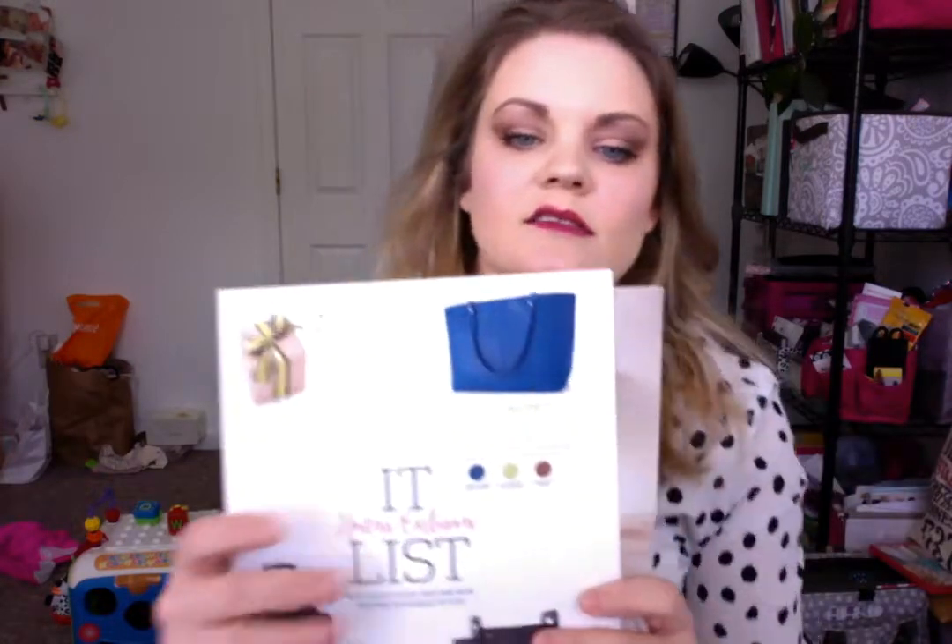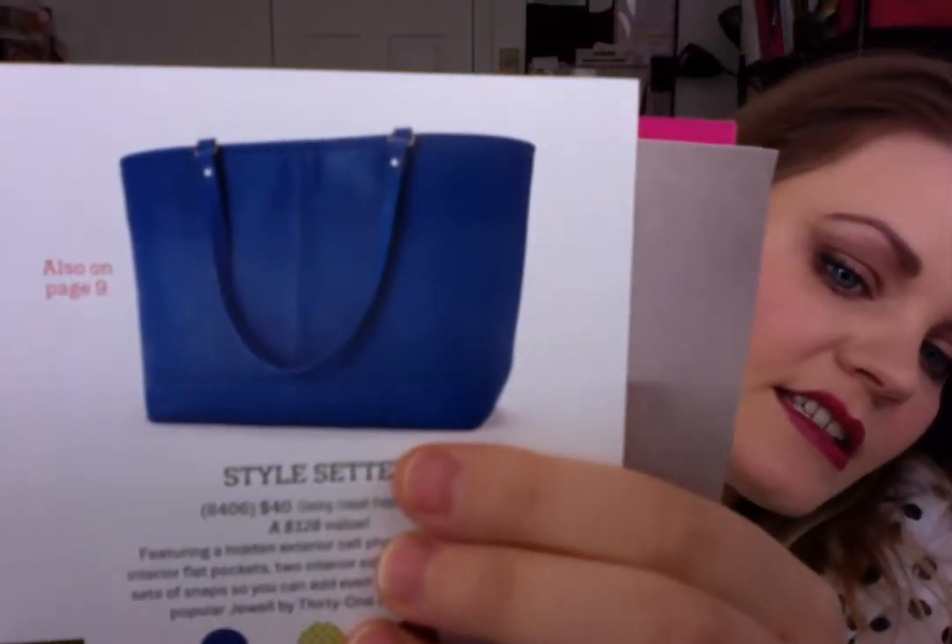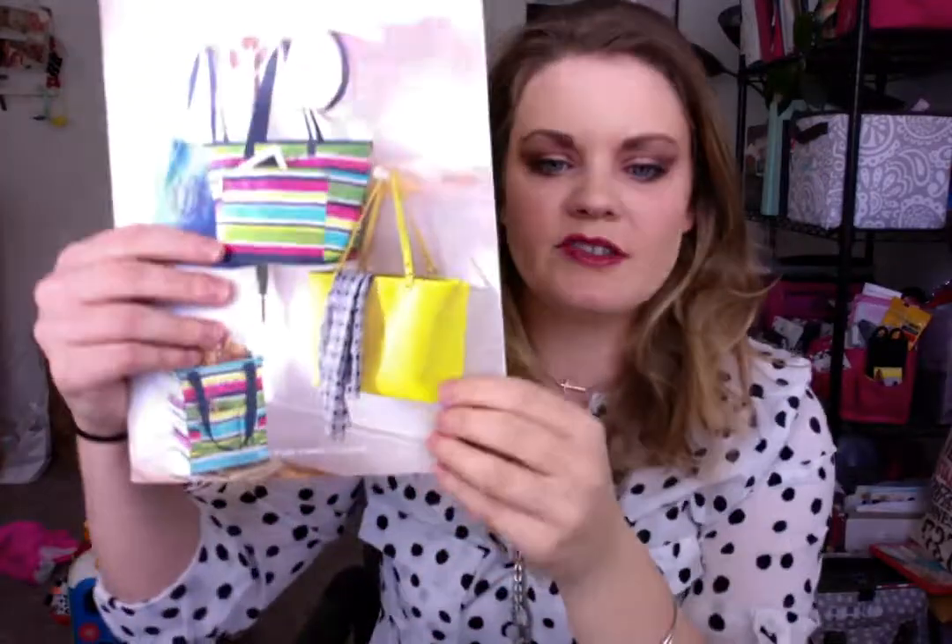I'm going to show you the other options it comes in. Here's the blue — you can see that. And it comes in a petal punch, so it's almost like a little punched out material, but it's that beautiful cobalt blue.